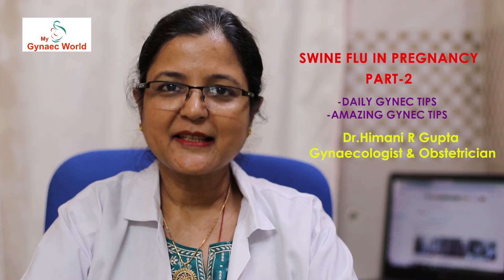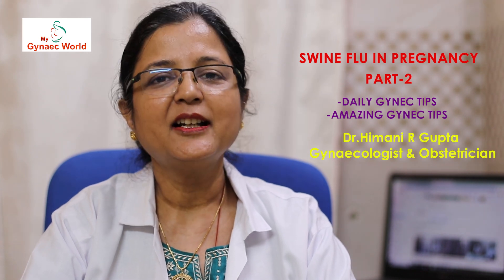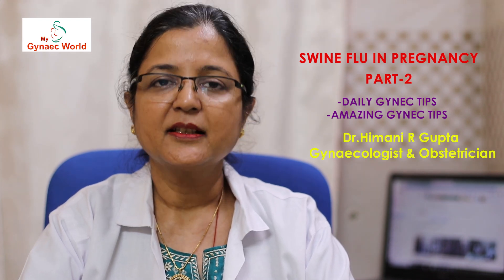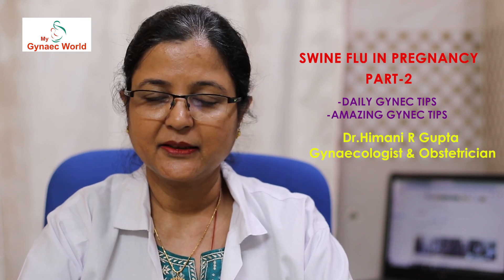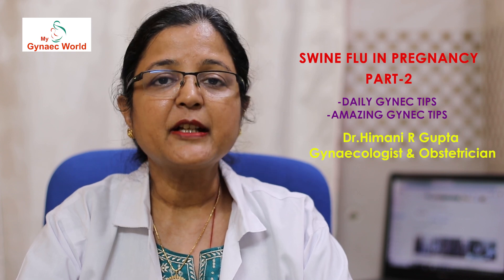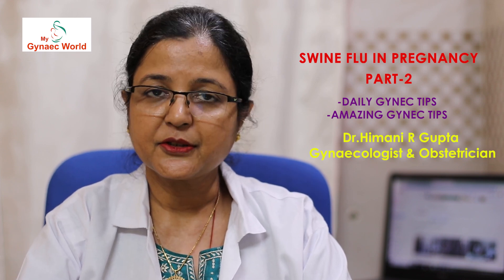Hello friends, myself Dr. Himani Gupta, welcome you to my YouTube channel My Gynec World. Today we will discuss about the symptoms of H1N1 infection, popularly known as swine flu, in the pregnant woman. We will also discuss the aspects of management, its treatment, and very importantly how to protect yourself from this infection. So, let's begin.